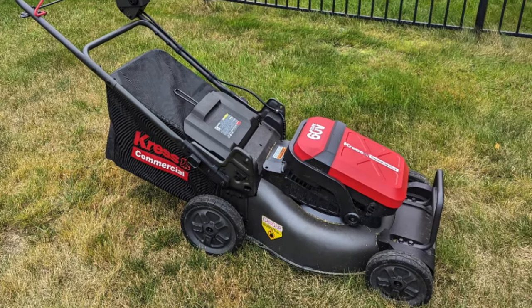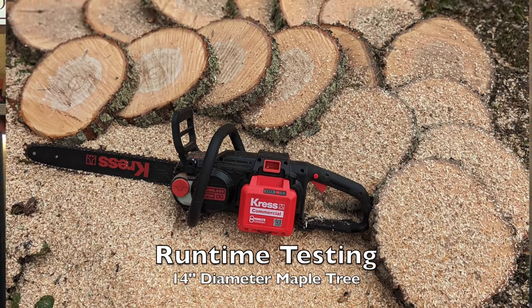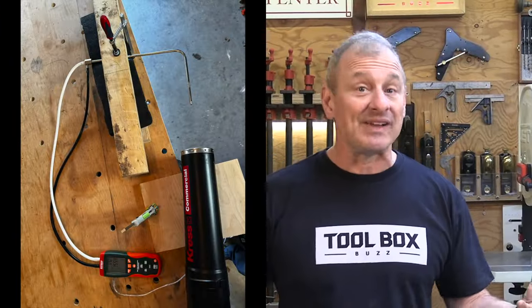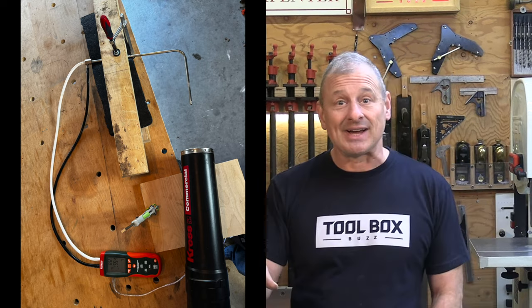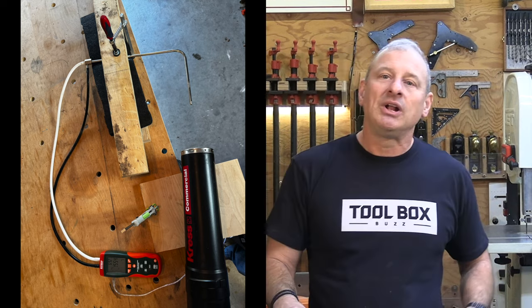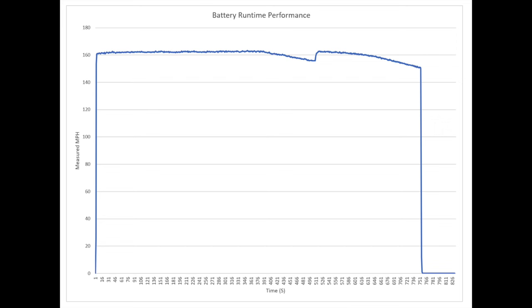We did some pretty thorough testing on these tools individually. What I'm about to cover is just a summary, so if you want more specifications, run times, and how we tested these tools, head over to toolboxbuzz.com and read the individual reviews — they have much more in-depth detail, specs, and photos.